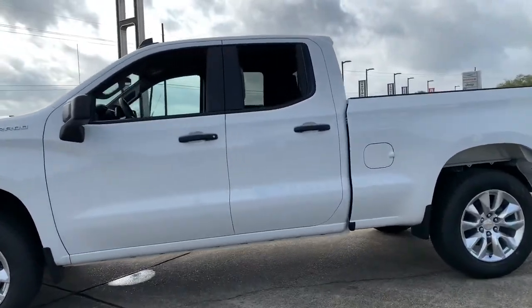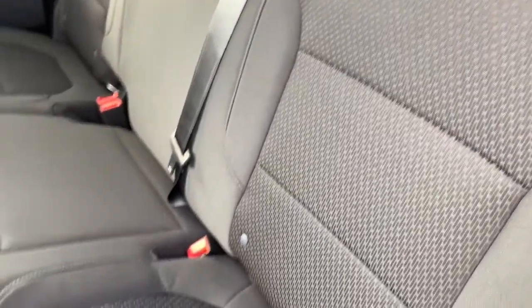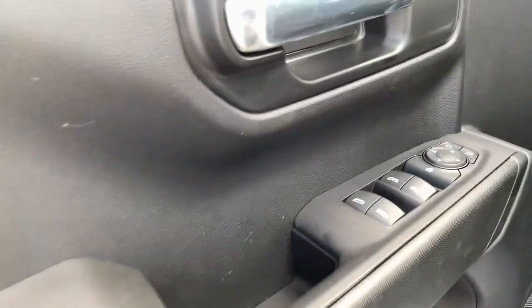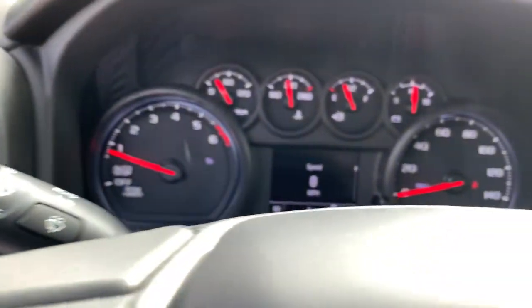These are just some of the great options this vehicle comes with: electronic stability control, trip computer, power windows, power door locks, four-wheel disc brakes, power steering. Work smart in the comfortable connected Silverado 1500. Drive it today.